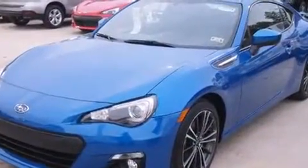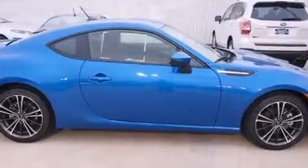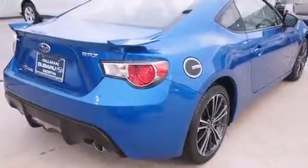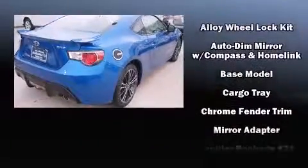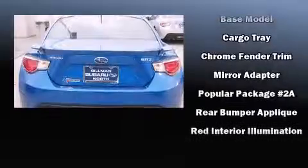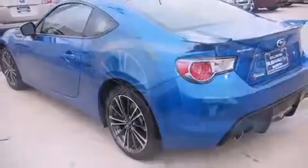Subaru ensures the safety and security of its passengers with equipment such as head curtain airbags, front side impact airbags, traction control, brake assist, anti-whiplash front head restraint, and four-wheel disc brakes with ABS. Various mechanical systems are monitored by electronic stability control, keeping you on your intended path.